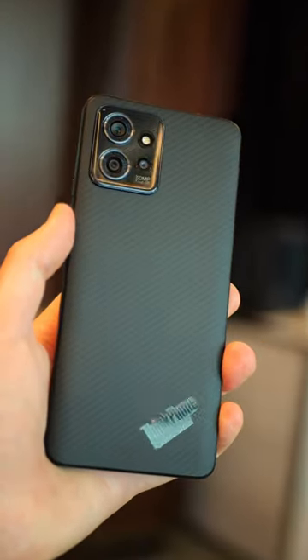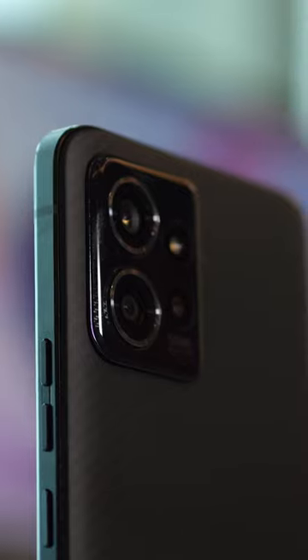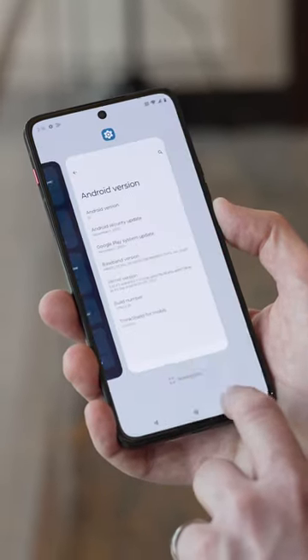It's running last year's Snapdragon 8 Gen 1 Plus, which is a bit of a downer, but with a 5,000mAh battery there should still be plenty of power to go around. Android 13 is loaded out of the box, and it's supported for 4 years of security patches to keep it safe.